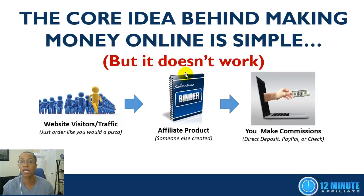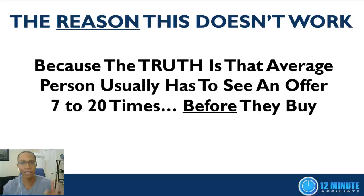You start by ordering your traffic or website visitors, then you send those visitors to a product — ideally a product that somebody else created, so you don't have to worry about setup, processing payments, or customer support. A certain percentage of those visitors will buy the product and you'll make commissions, which get sent to you via direct deposit, PayPal, or check. That's the idea behind making money online — but like I said, it doesn't work.